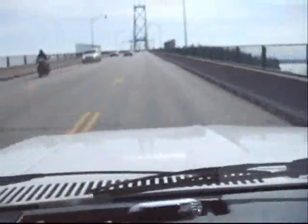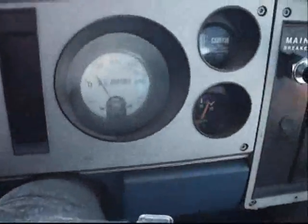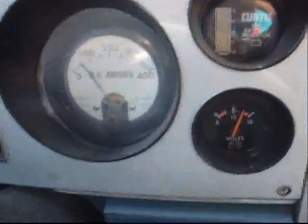Going up the bridge, we're going 70 amps right now — see the ammeter readings.